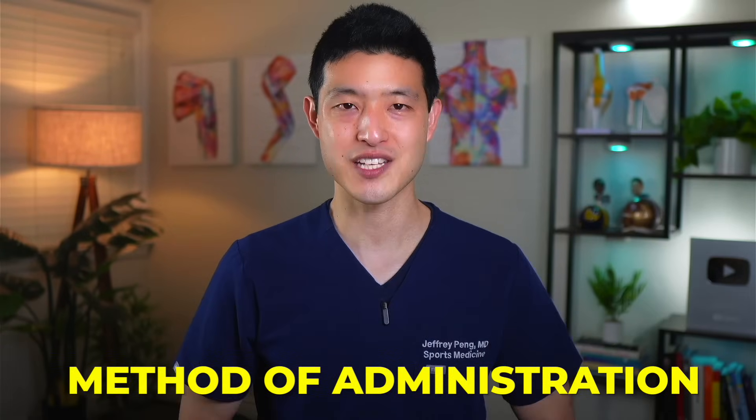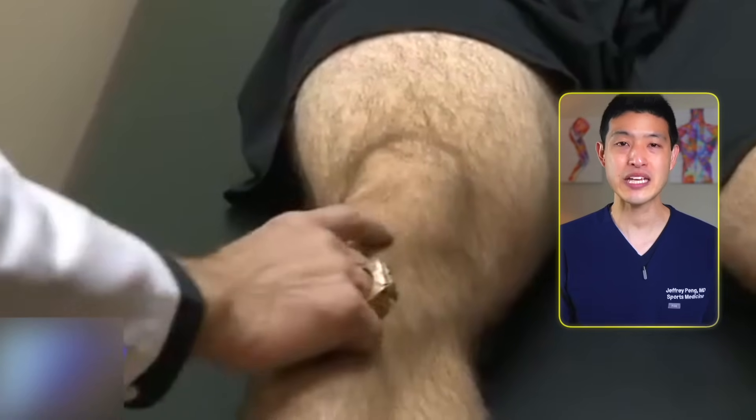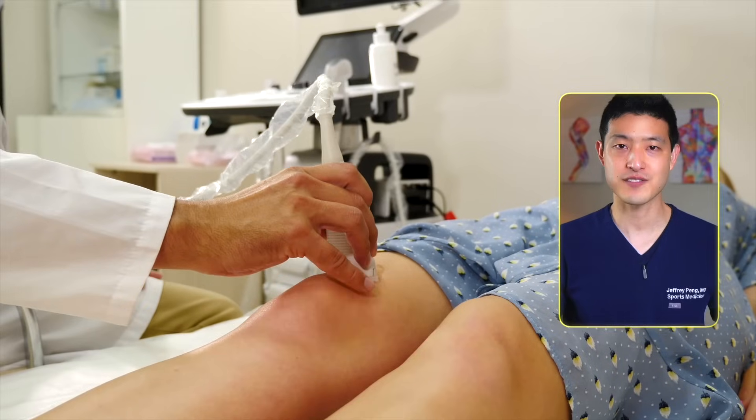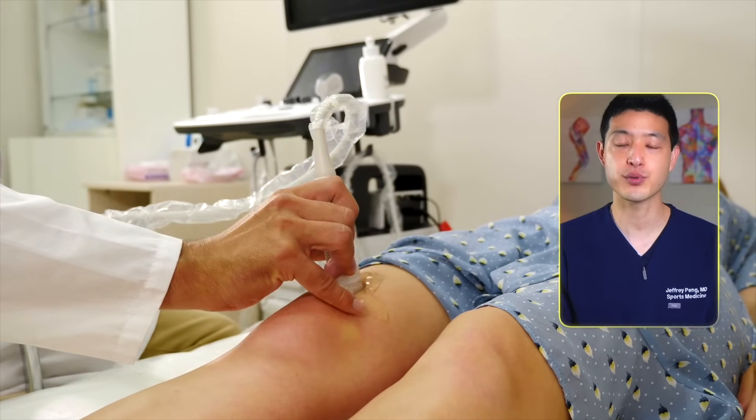Both of these are in contrast to the 2015 American Medical Society for Sports Medicine consensus statement, which recommends viscosupplementation injections for knee osteoarthritis in those patients above the age of 60, based on high-quality evidence demonstrating benefit. So when we have multiple medical and surgical organizations with conflicting recommendations, we want to examine the key factors. I believe one of the biggest reasons for the variability in effectiveness lies in the method of administration. Most orthopedists and rheumatologists perform injections using a landmark-based technique.